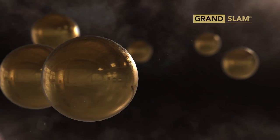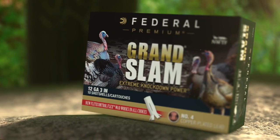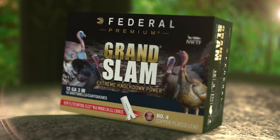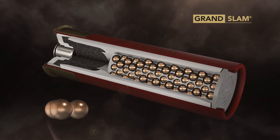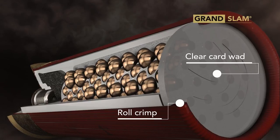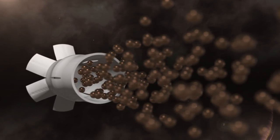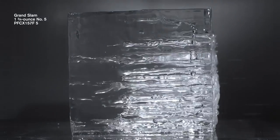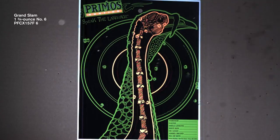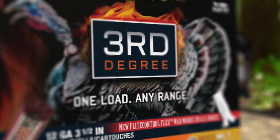Extend the range and enhance the lethality of lead payloads with new Grand Slam. Its copper-plated lead pellets are protected from deformation by an advanced buffering compound, held in place by a roll crimp and clear card wad. Combined with the Flight Control Flex Wad, it produces incredibly consistent and powerful lead patterns.